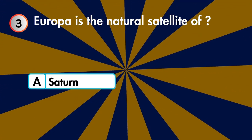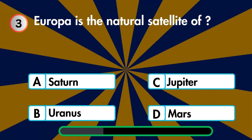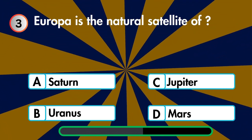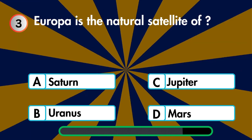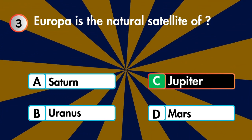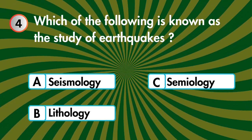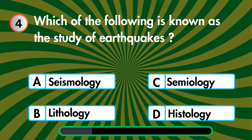Europa is the natural satellite of Saturn, Uranus, Jupiter, or Mars? Which of the following is known as the study of earthquakes — seismology, lithology, semiology, or histology?